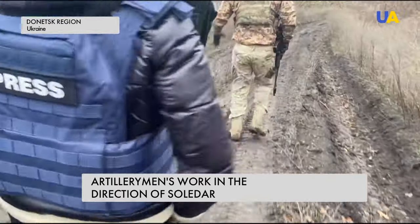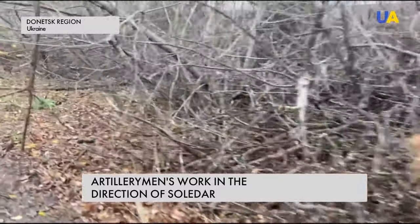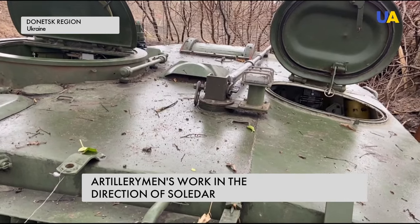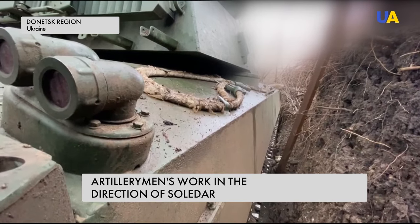A few hundred meters on foot and we're at the firing positions. Here artillerymen operate from a 2S1 Gvozdyka self-propelled gun. It is well camouflaged from Russian UAVs. The Ukrainian defenders know that enemy drones have begun to fly even on such a cloudy day.